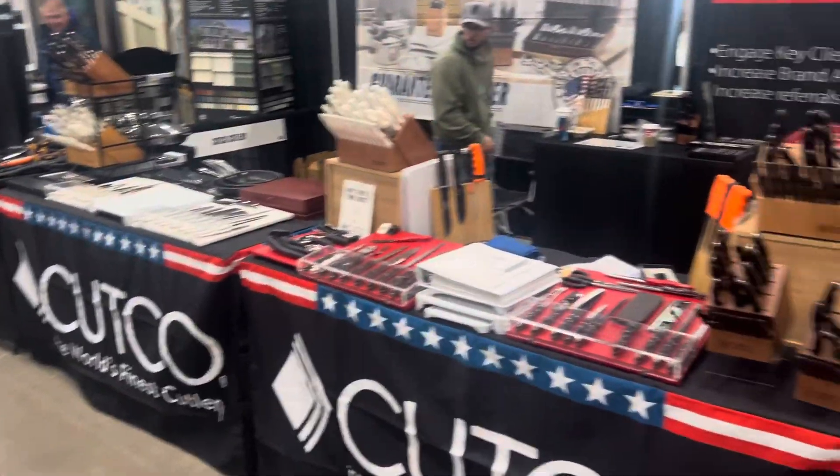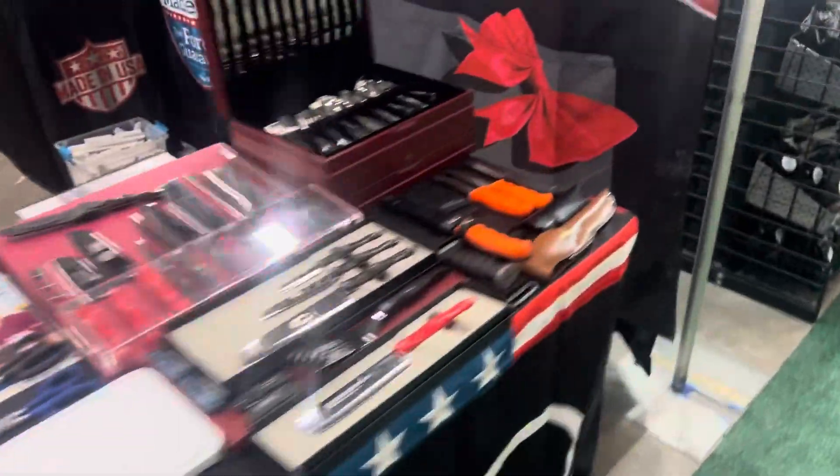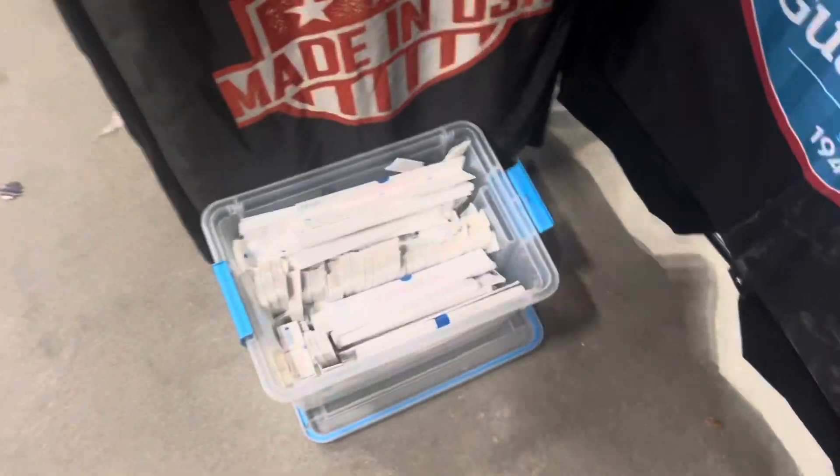We obviously have our other booths next to us. So let's take you behind the Cutco Mike's setup. We're going to have a service station here — we're going to be able to sharpen, repair, and fix people's knives.